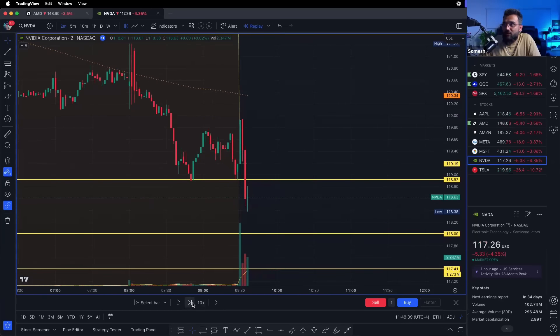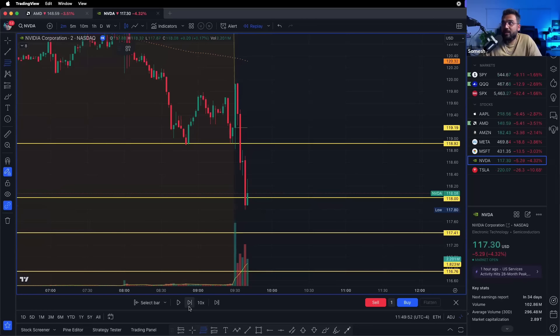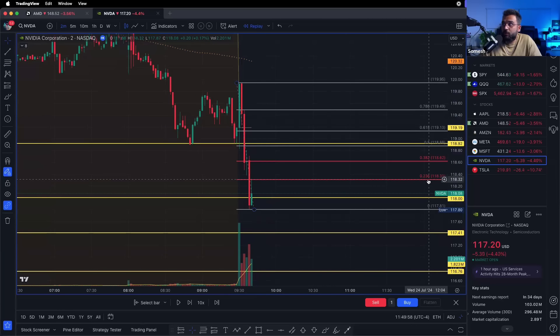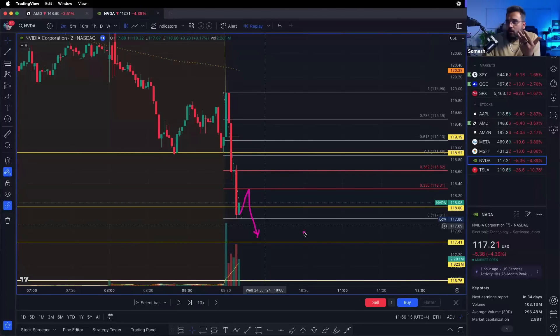The NVIDIA trade was looking good and I wanted to wait for a little pullback. For me the entry only comes if we get a pullback — otherwise the entry doesn't come. We started getting a pullback and I drew the Fibonacci from top to bottom, getting rejected at the 0.236 level. I'm like okay, this might be nice.